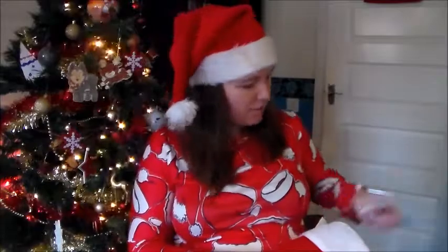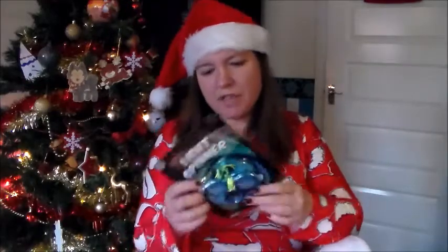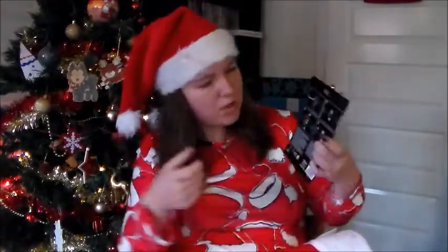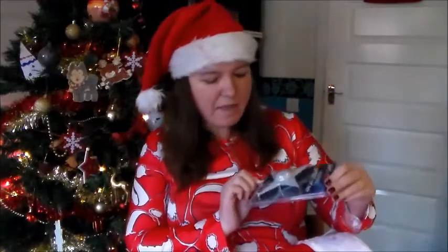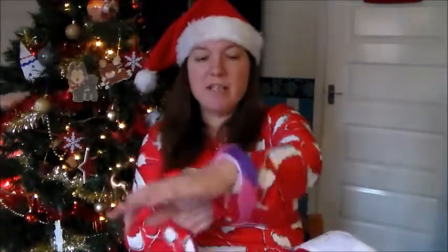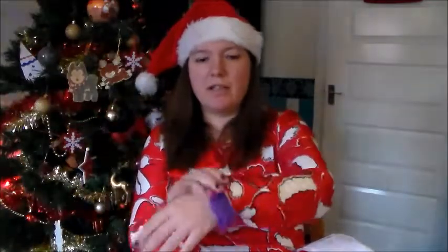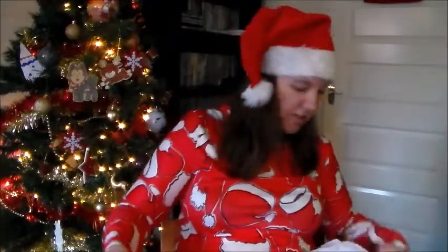We've got some more chocolate - chocolate snowmen this time. Then a light spinner, which you hold in both hands and pull tight so it spins around - the sort of thing kids love that we wouldn't normally buy. There's also a flashing spoke light for your bicycle spokes, which was in the stocking already. Another item from the stocking is a furry snap bracelet in pink and purple.